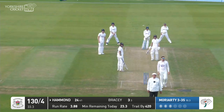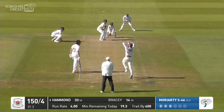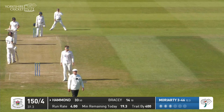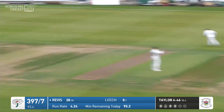Hammond comes down the pitch and hits over the top, and that's going to go all the way into the Howard Stand for six runs. Moriarty again — Hammond uses his feet and he's got enough on this to take it a long way up into the Tavern Stand for six runs.